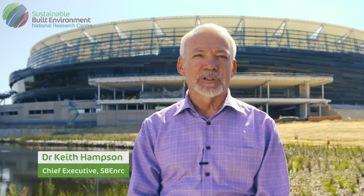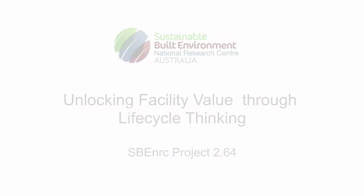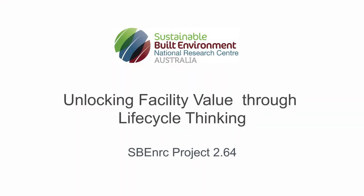The Sustainable Built Environment National Research Centre is a unique blend of industry, government and research partners working across Australian industry with key links internationally. Life cycle thinking is critical for the delivery, maintenance and operation of built environment assets.